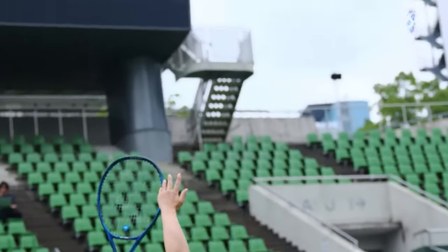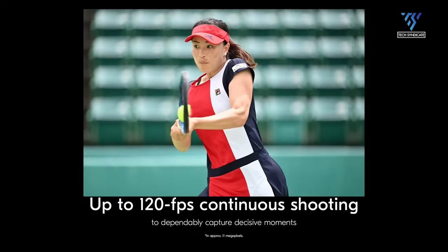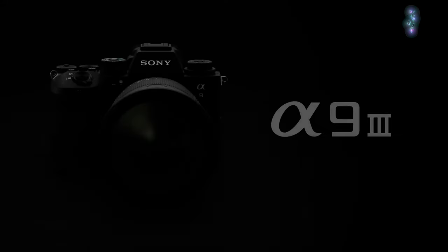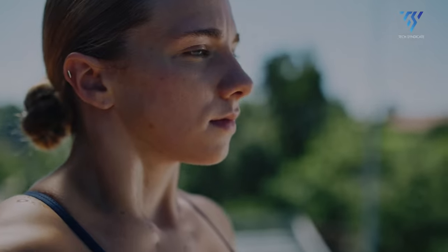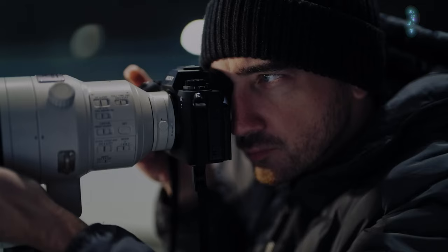Of course, Nikon faces intense competition from Sony's stacked CMOS wizardry. But by integrating innovations like a global shutter, Nikon proves they still have tricks up their sleeve. Sony fired first with the remarkable A9 III, but Nikon looks ready to aggressively return fire with the Z9H. Global shutter certainly seems poised to become an increasingly crucial component driving cutting-edge camera development.